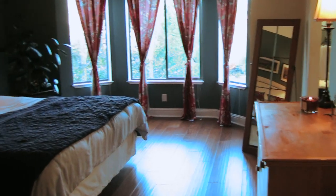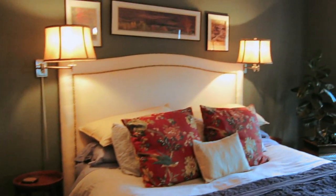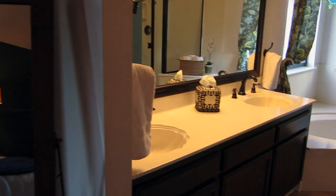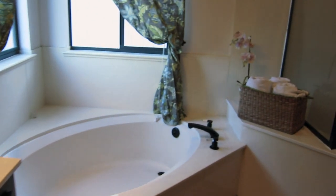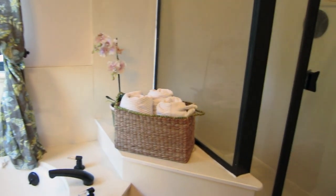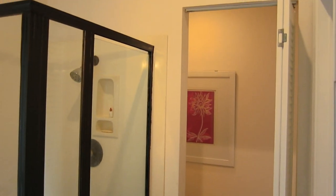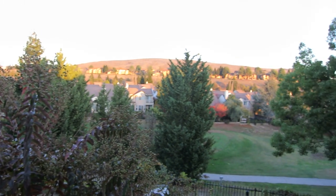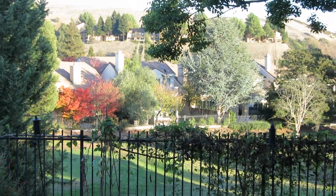The master bedroom continues to enjoy hardwood floors as throughout the home, a vaulted ceiling, and a bay window. Check out this view from the master bedroom — it overlooks the backyard, the golf course, and the homes nestled in the hillside.